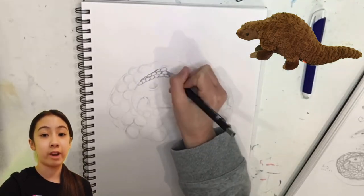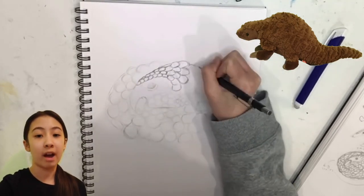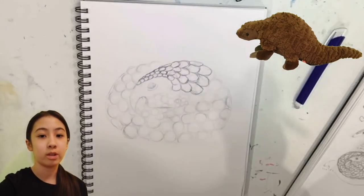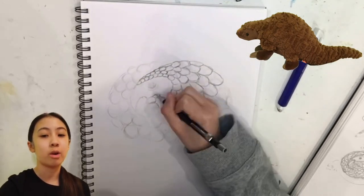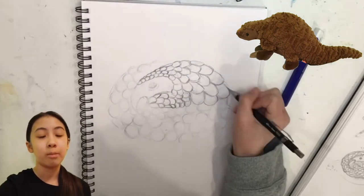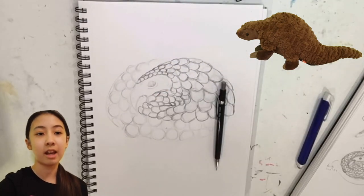Pangolins are very endangered — all eight species — and they are the most trafficked mammals in the world. We need to work together on World Pangolin Day to protect, conserve, and spread awareness about these amazing animals.